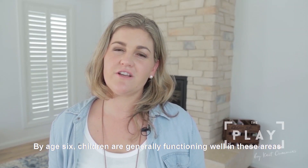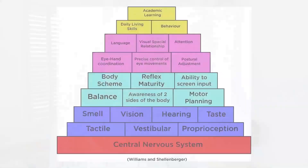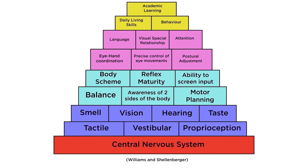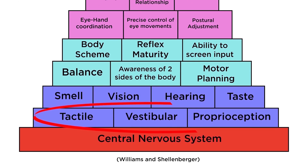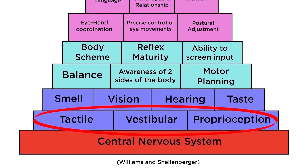By age six, children are generally functioning well in these areas and they're ready for higher academic learning. What's important to know is that the purple blocks at the bottom of the pyramid form the foundation — these are the skills that everything else relies on. It's important that children develop strong skills in this area, as this sets them up for success in all other areas of their learning.